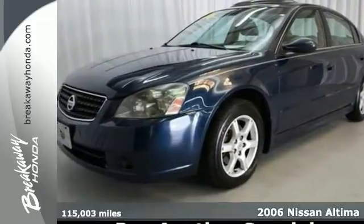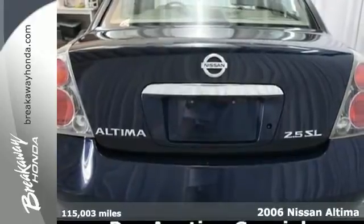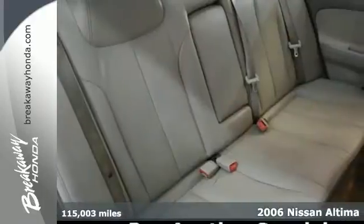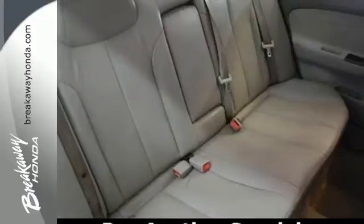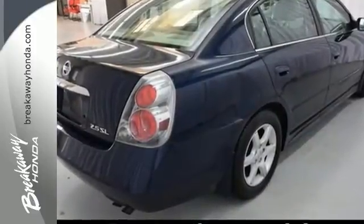Get into your comfort zone in this 2006 Nissan Altima. This Altima has a roomy interior and features power windows and locks, an anti-theft system, and dual airbags. It also features exceptional power and handling.